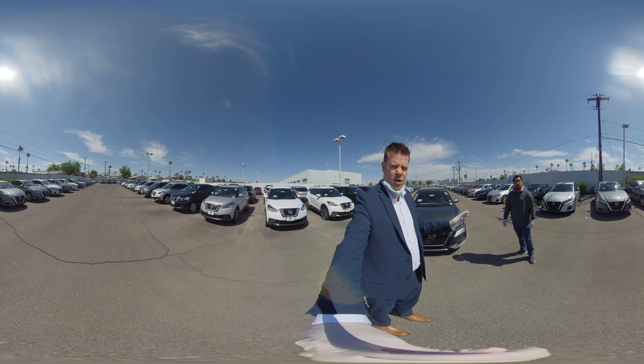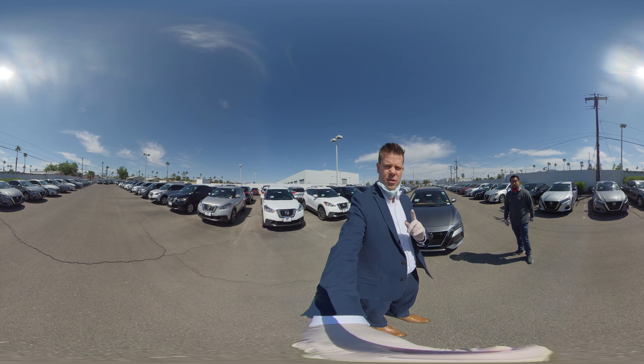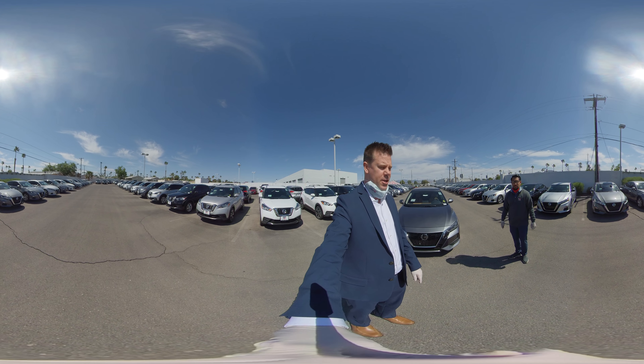What's up everybody? It is Darren Wade, the General Manager of United Nissan, and I'm here with our superstar salesperson, Victor Martinez. We're here to talk about the 2020 Centro.